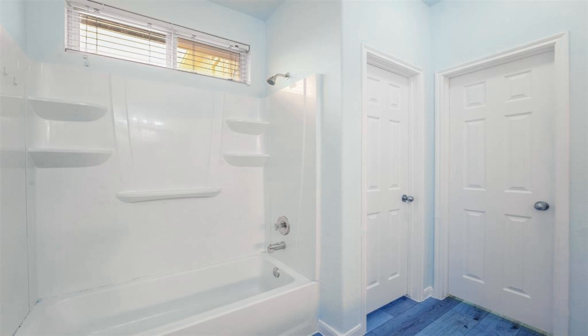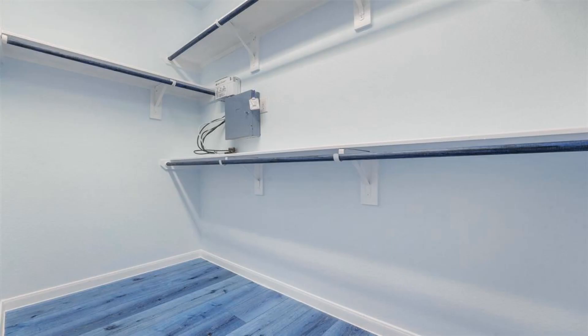Priced right and in a prime location, this home won't last long. Contact us for a viewing today.